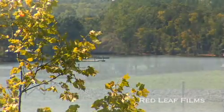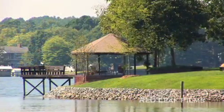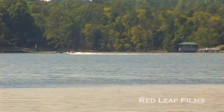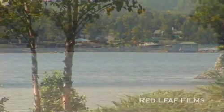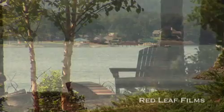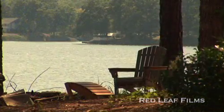Lake Wylie — a vibrant and thriving community where residents have fashioned a distinctive southern lifestyle. The small-town atmosphere and convenient proximity to uptown Charlotte make Lake Wylie the perfect setting. Lake Wylie is indeed an ideal place to call home.